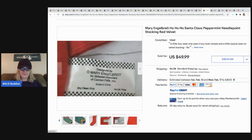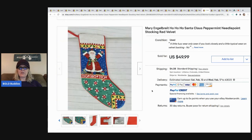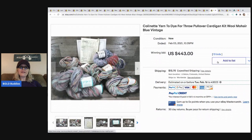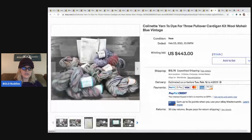The next item is this Mary Engelbreit Ho Ho Ho Santa Claus peppermint needlepoint stocking in red velvet. She got it at the Goodwill for a dollar and it sold in a day. She says almost anything M.E. is a bolo - Mary Engelbreit is a good item to be on the lookout for. When I was looking at her solds, I saw two other items from the same brand that she had sold.